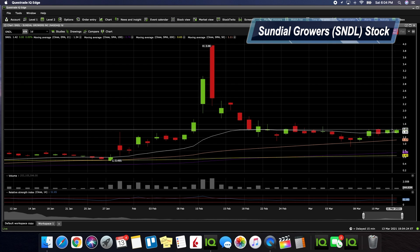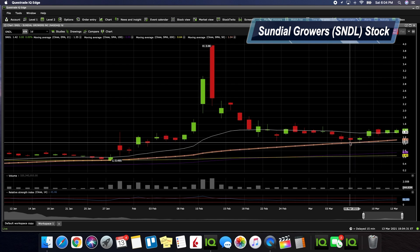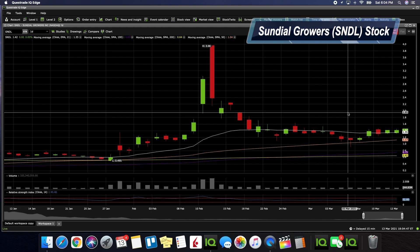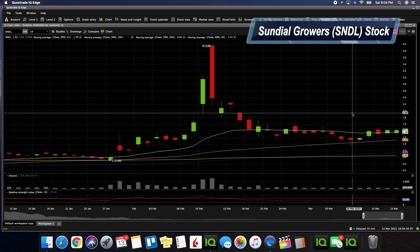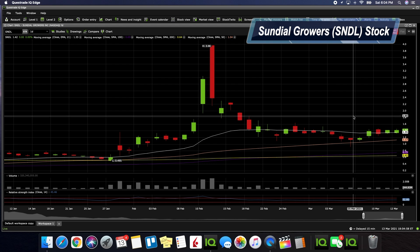One thing I want you to pay attention to is where I would set my stop loss if I was going to consider getting into this for a short-term trade — literally around the dollar and 13 cents area, which is the 50-day. It gets very interesting if SNDL can get past dollar 70, because if it does, it gets to dollar 80 and we'll definitely be touching a dollar 90.